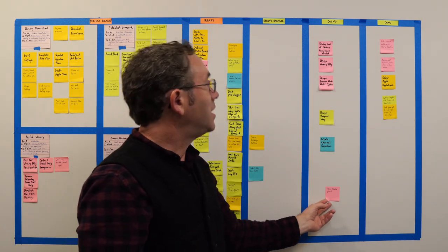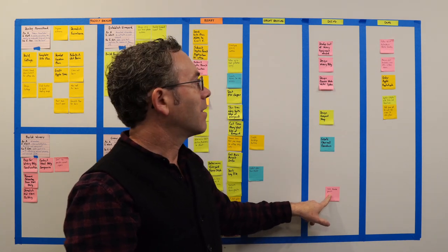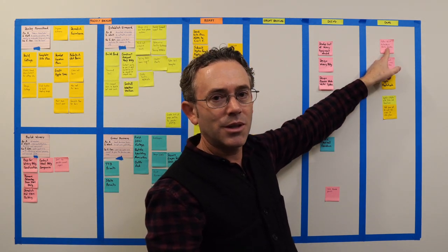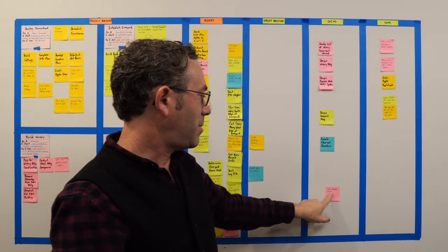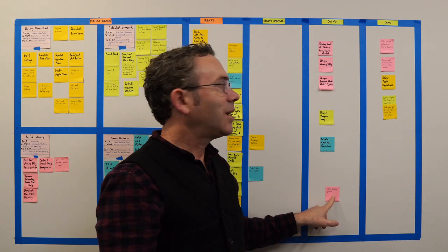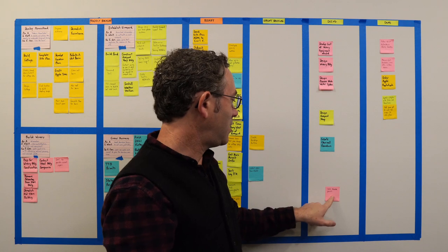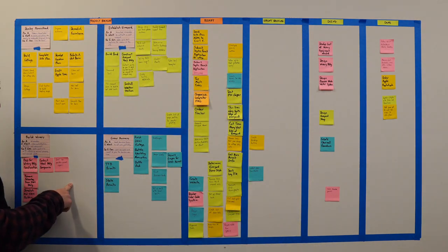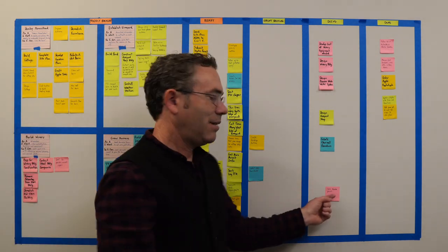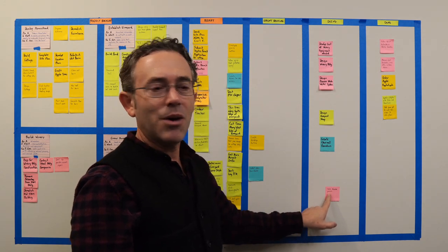In the doing column is the state asbestos permit. I mentioned that I selected a contractor to do the asbestos removal — he has already put in the application for the permit, which takes a couple of weeks for the state to process. Once he has the permit, he'll schedule the work. This sticky was in my build-a-winery epic, so I moved it to doing. Even though I'm not the one doing it, having it here is a reminder to follow up on it.